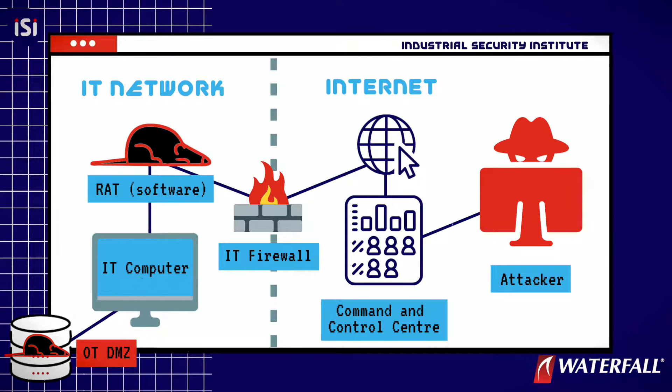They receive those connections from the RAT, and they can daisy-chain those connections back out to the command and control center on the Internet, so that the Internet attackers have control of the RAT in the DMZ.